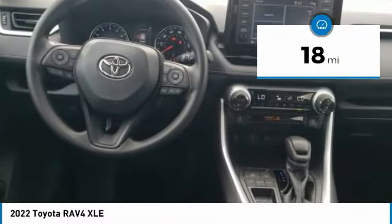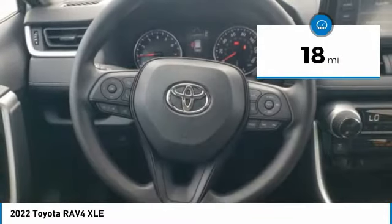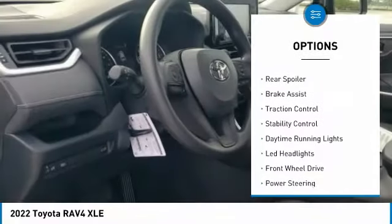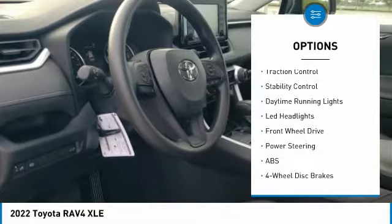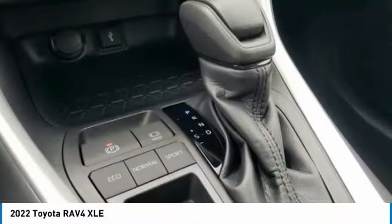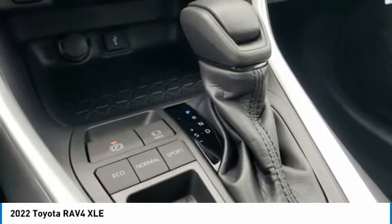This vehicle has less than 100 miles. Here are some of this vehicle's great options: tire pressure monitor, blind spot monitor, heated mirrors, aluminum wheels, rear spoiler, brake assist, traction control, stability control, daytime running lights, LED headlights.